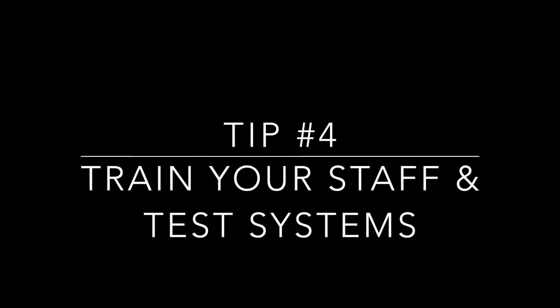And then number four is train your staff and test out the systems. Make sure that you're creating these systems in advance before you go away for the summer so that you have an opportunity to train your staff. Test it out and see if there are any modifications that you need to make on the systems before you go.